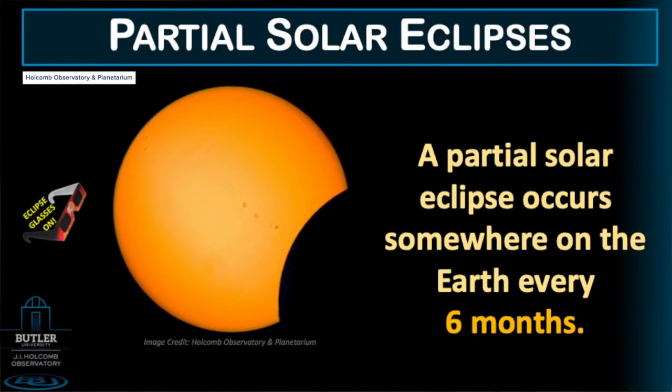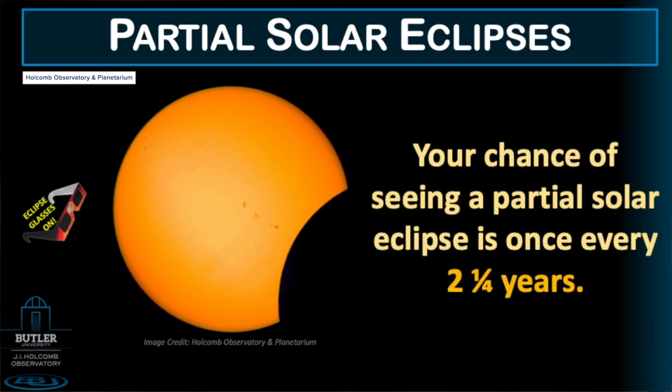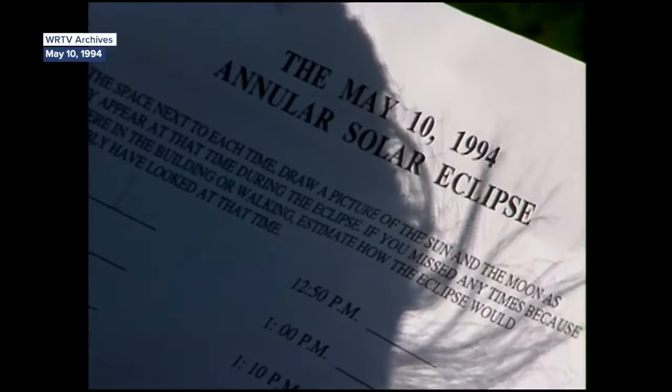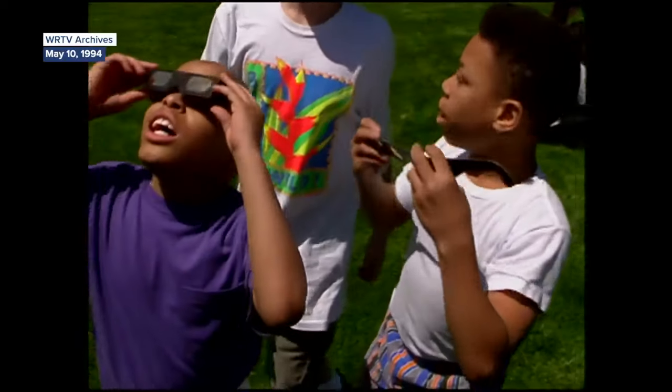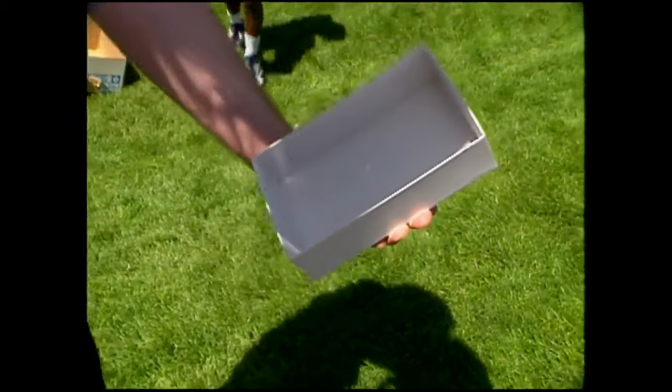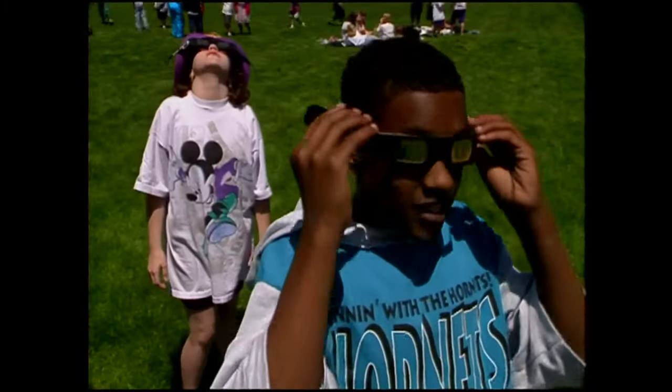A partial solar eclipse is when the moon partially covers the sun's face. The human eye doesn't notice that until it's 95% eclipsed, so it really doesn't do anything unless you have your solar eclipse glasses on. An annular eclipse — we actually had one in 1994 here in Indianapolis — that's where the moon is a bit smaller than the sun, so it can't completely cover the sun's face, and it looks like a ring or annulus in the sky.